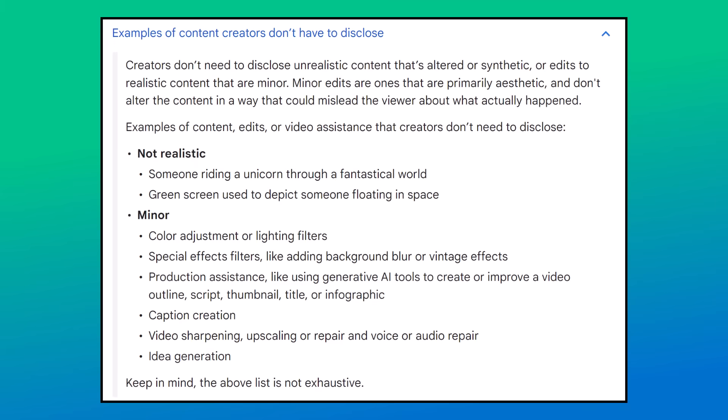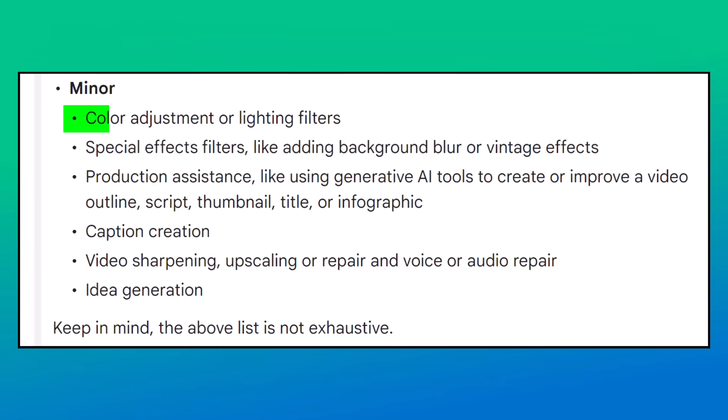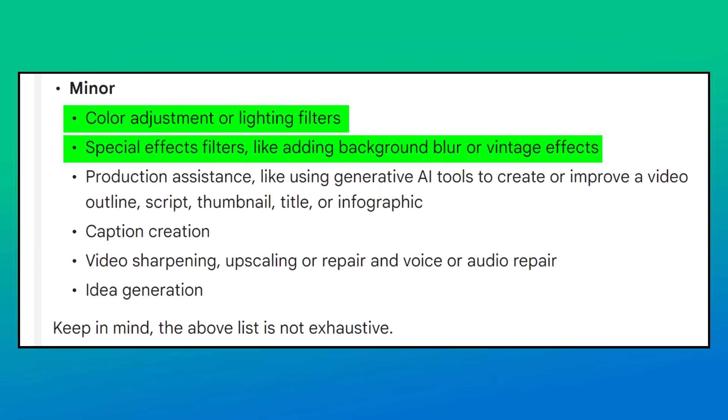This is where things get really tricky because you're basically asking, what about my content? There are millions of content creators out there and every single piece of content is different. Let's start with the good news — clear and obvious stuff that doesn't need to be declared as AI.